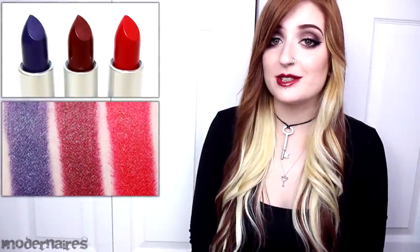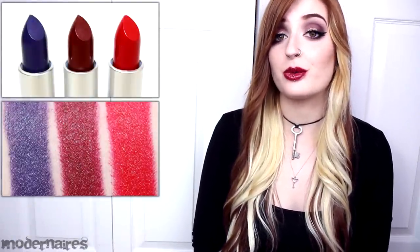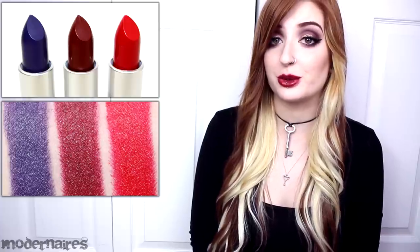Hey everyone! So MAC released their newest collection, Nasty Gal, on December 4th online and in select stores.